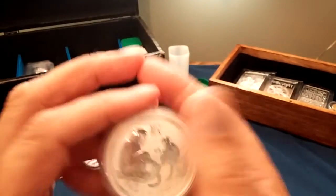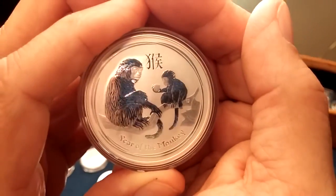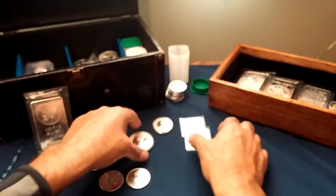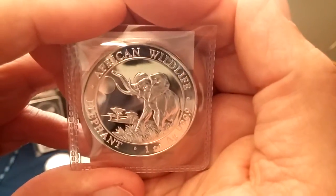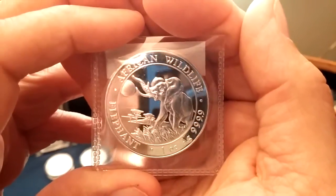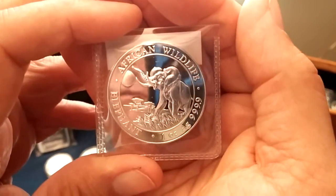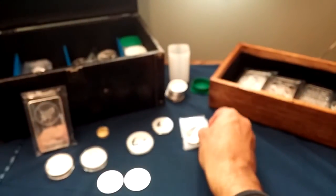I got the one ounce because I prefer the one ounce as long as it's a reasonable price. I also picked up a couple of the 2016 Somali elephant coins. I liked the designs on these — they have the trees and the moon in the background, or it could be the sun for all I know, and the grass. There's a little work involved here; it's just not 'throw an elephant on there, update the year, and sell it for $25 a pop.' So that's a nice, different design.